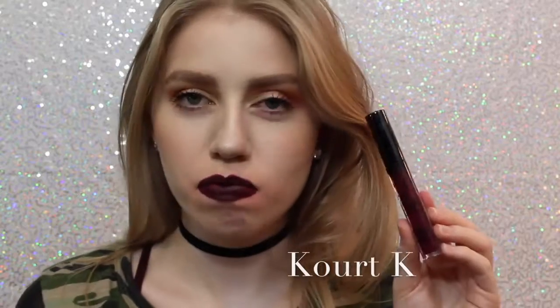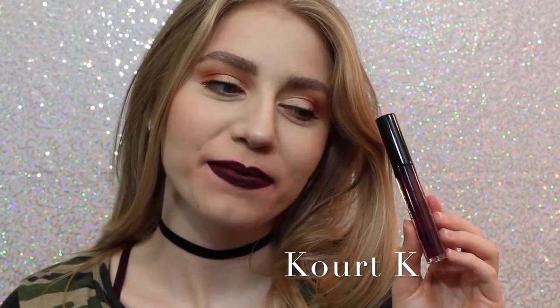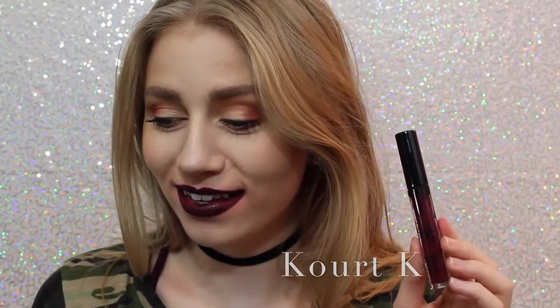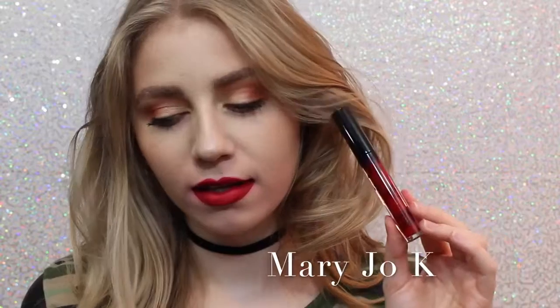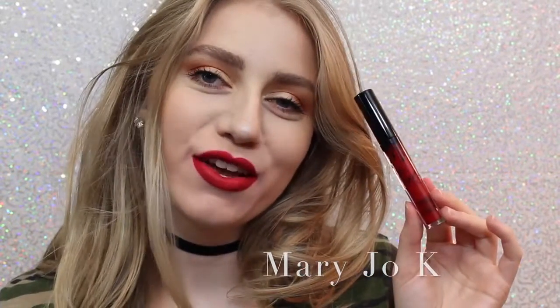Next is Quark K. I don't like Quark K because of the way it looks. As you can see, my lips are super, super patchy. It took me many layers to get it even to this opacity, so I personally am not a fan. Next is Mary Jo K. I'm not a huge red lipstick wearer, but as far as red lipsticks go, I think this is beautiful. It's like one of those perfect blue undertone reds that I feel like are very popular.